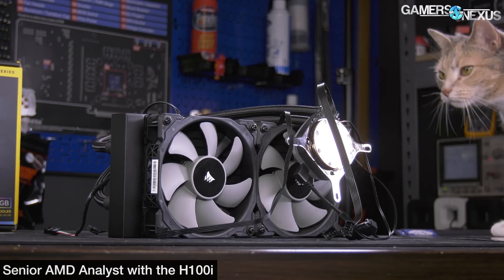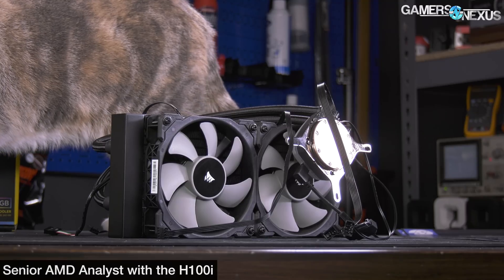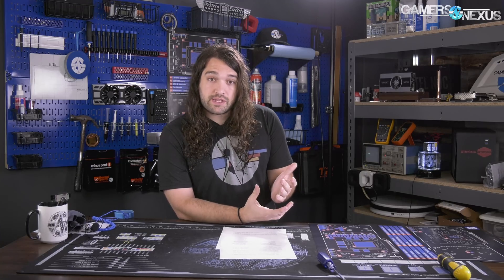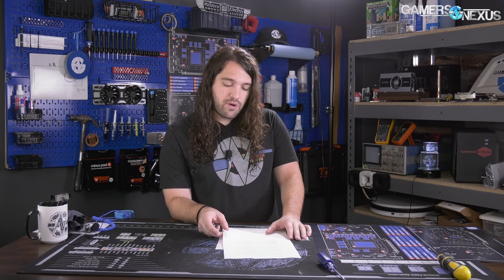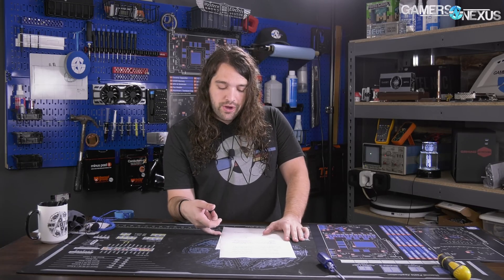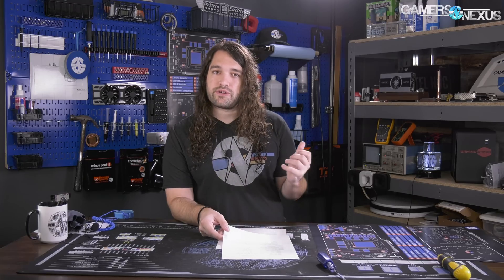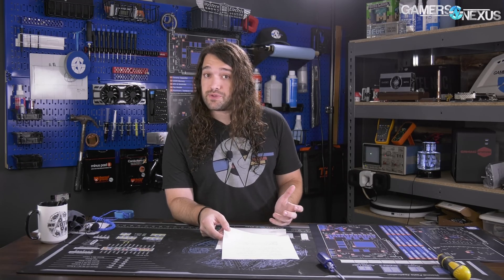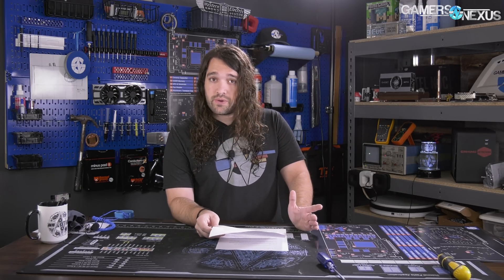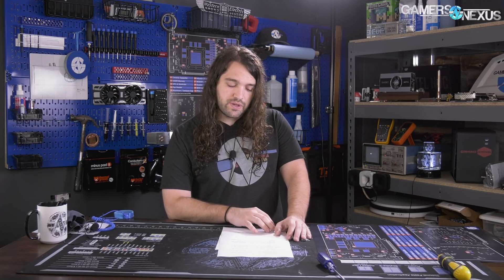AMD is using an H100i CLC closed-loop cooler in their testing — it's a 240mm closed-loop liquid cooler, not the best on the market but pretty good. Whether they were at max fan speed is a question; we assume likely yes since it's a high TDP part. The fact that they're able to use that on a 2950X and 2990WX for stock testing shows that despite higher TDP, thermals might actually be pretty under control. These will be hot processors relatively speaking, but an H100i CLC is promising. You can also solve thermal concerns with a 280mm CLC at lower fan speeds.